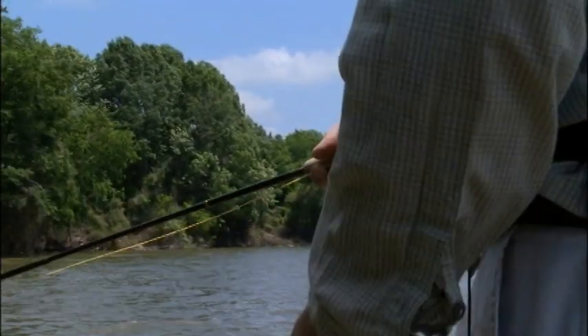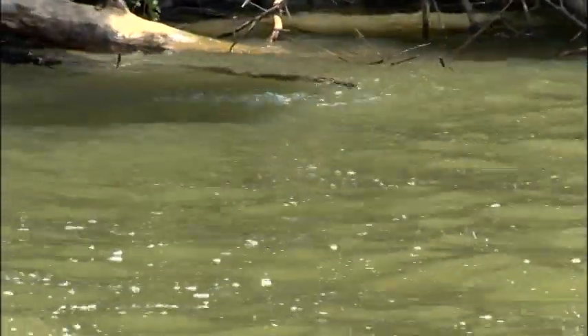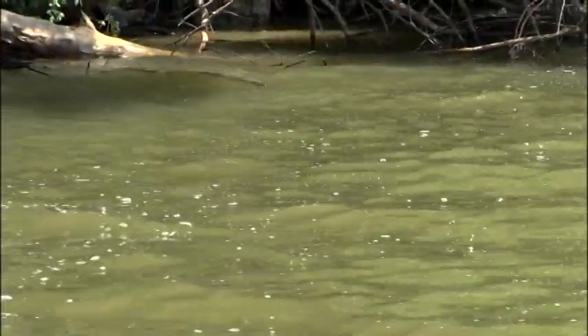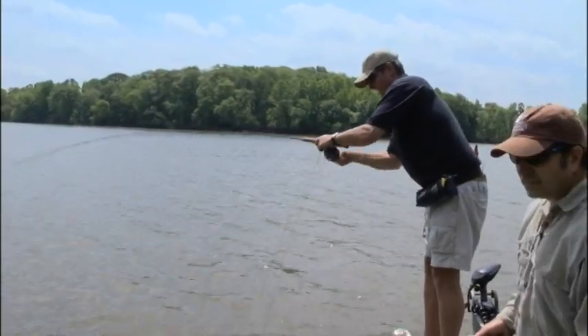Did you see him refuse it? I think I spoofed it. He's looking. That's the one we've been looking for. Fly fishing is our favorite way of catching carp with cicada flies. It helps that the fish are plentiful and usually big, but it does take some strategy.